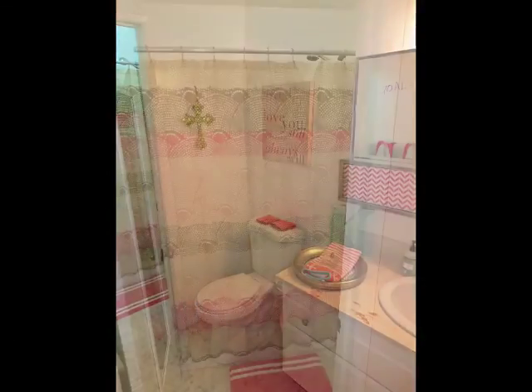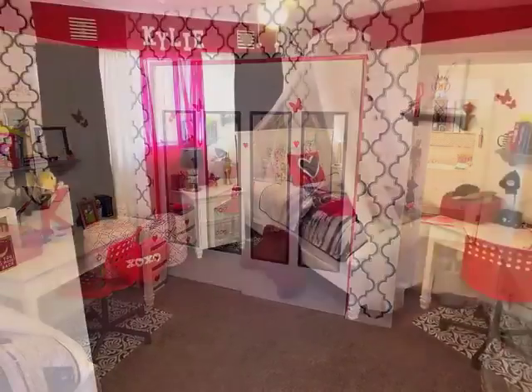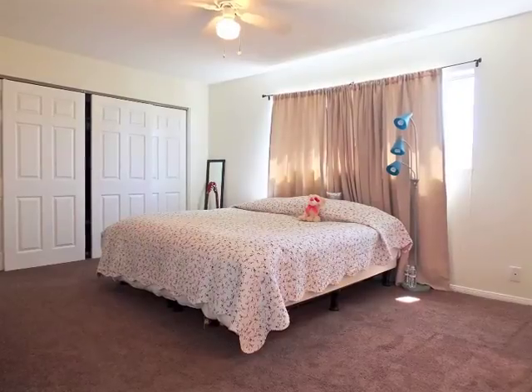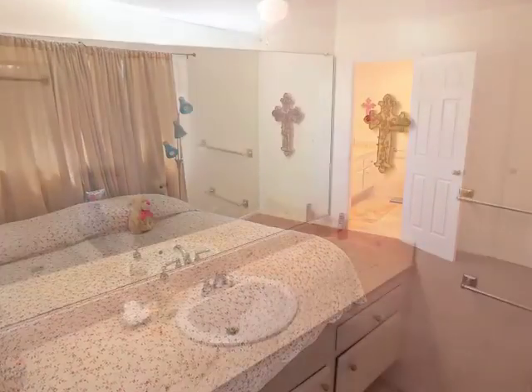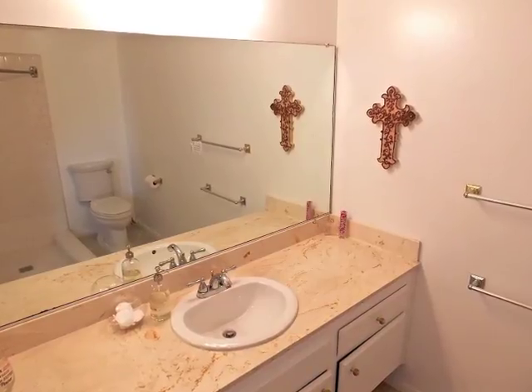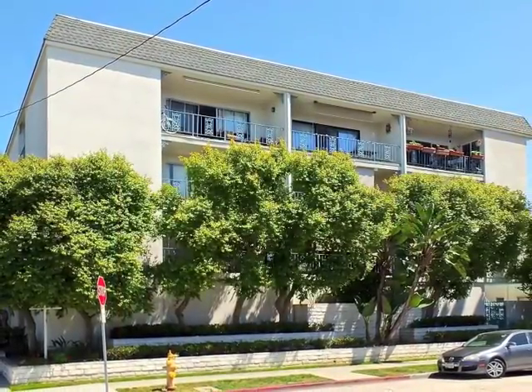The guest bathroom is convenient to the second bedroom. Expansive, the master suite features a private bathroom. Truly, an incredible lifestyle opportunity.